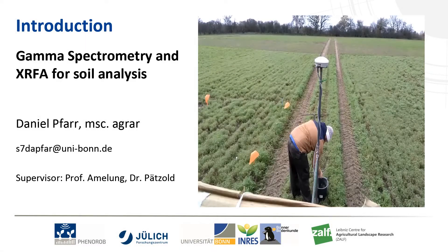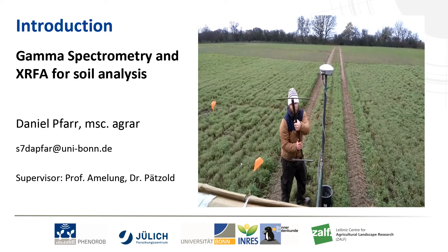Hey everyone, my name is Daniel. I am a new PhD in CP5 for the Soil Science Department.